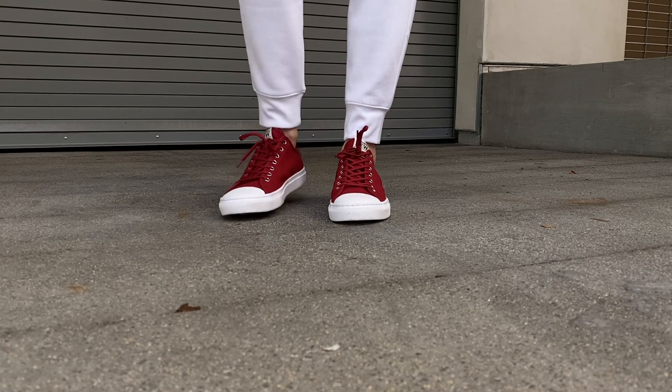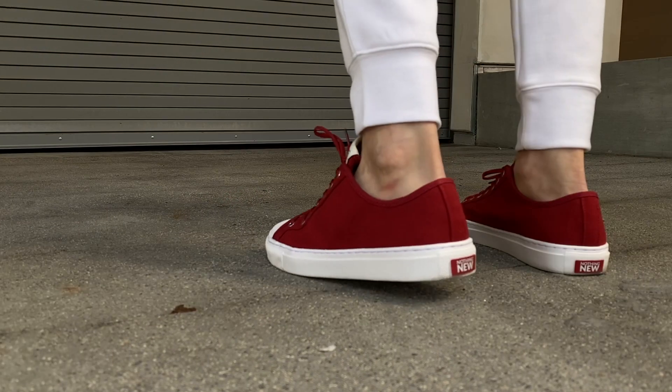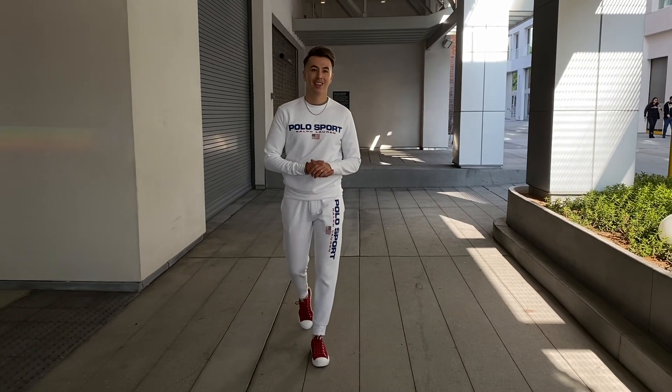With this one, I kept it pretty minimal — no bracelets, no watch. I just wore the tracksuit itself with red shoes to give it a nice pop. And that's it.